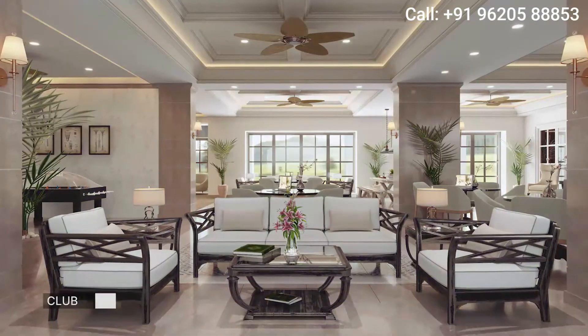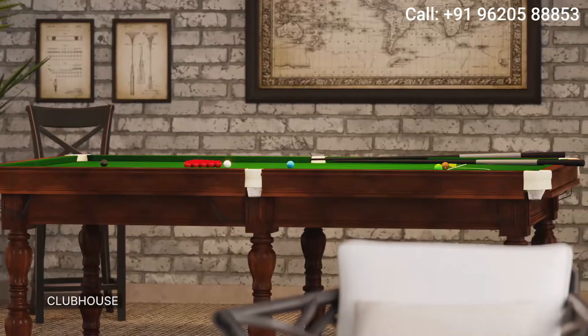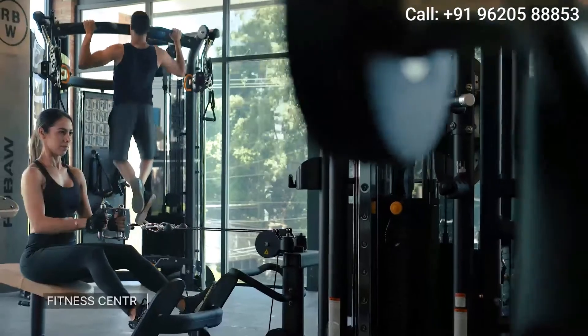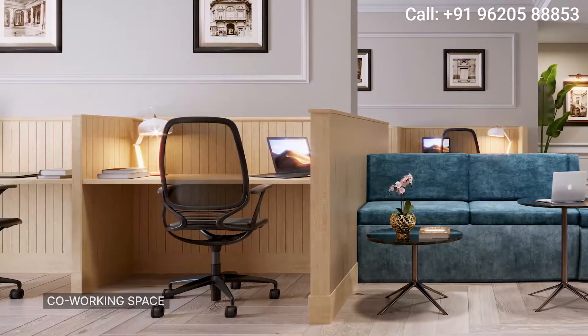The epicentre of entertainment, the clubhouse, features world-class amenities like sauna, fitness centre and a dedicated co-working space.